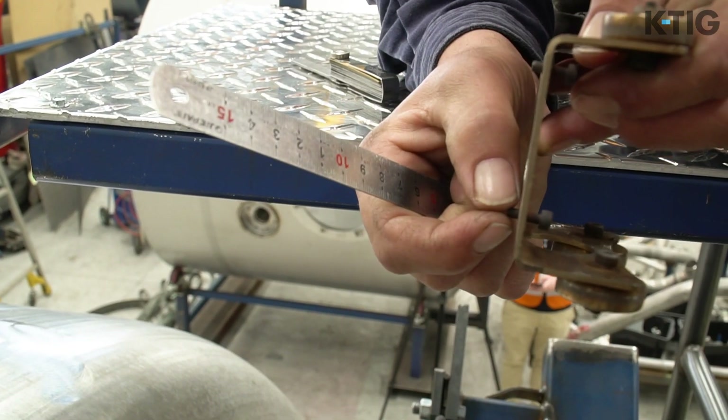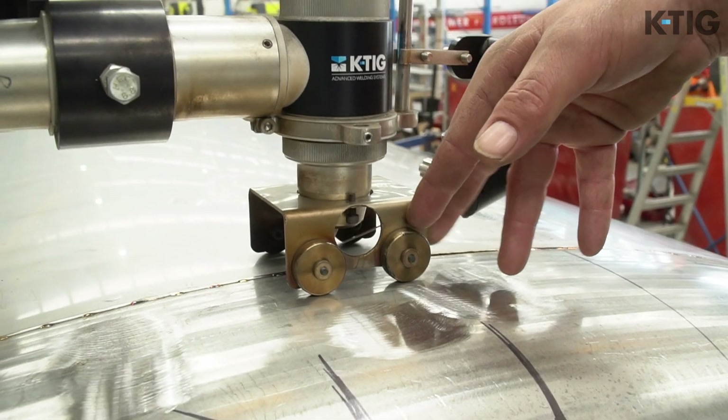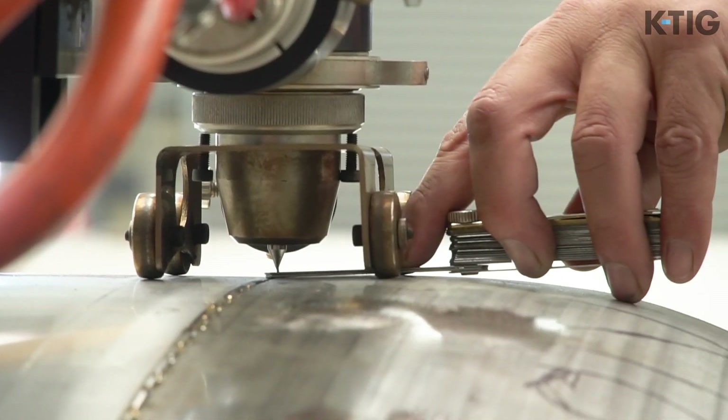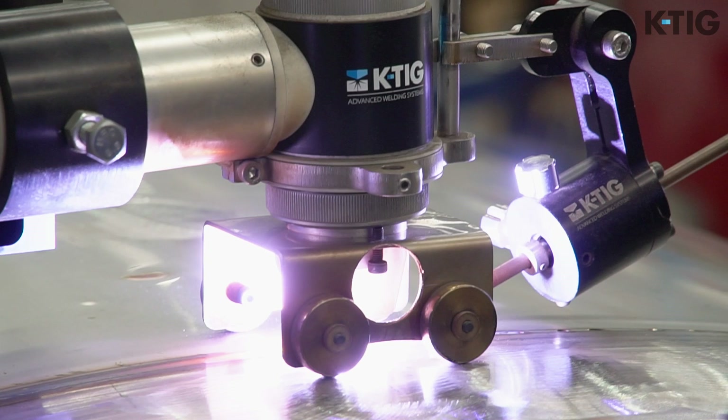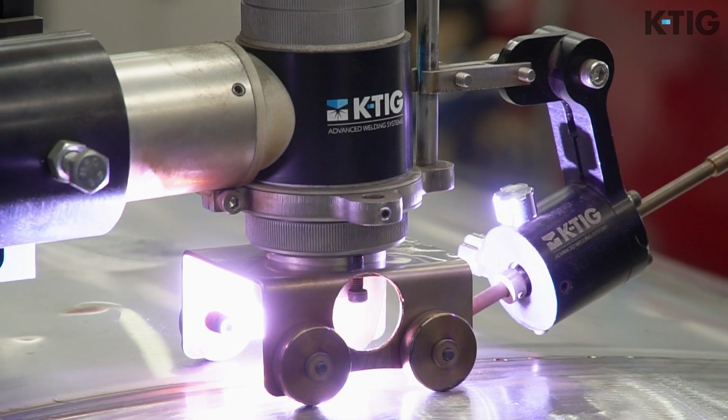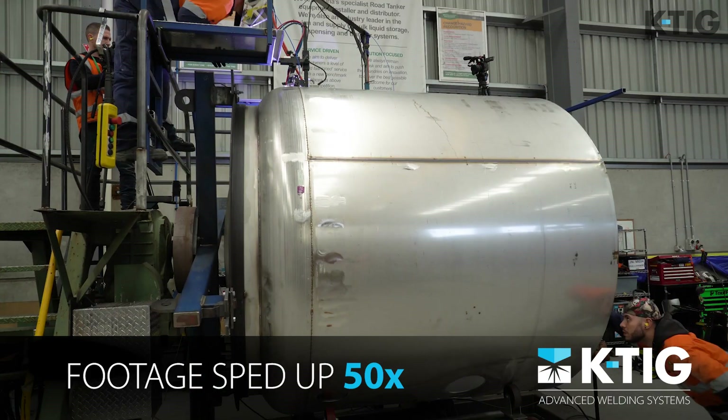KTIG makes my job easier and faster. It's actually eliminated a lot of our prep work. All we have to do is make sure that all of our alignments are spot on and our material is clean of any rust or grease — just a quick wipe over and we're ready to go.